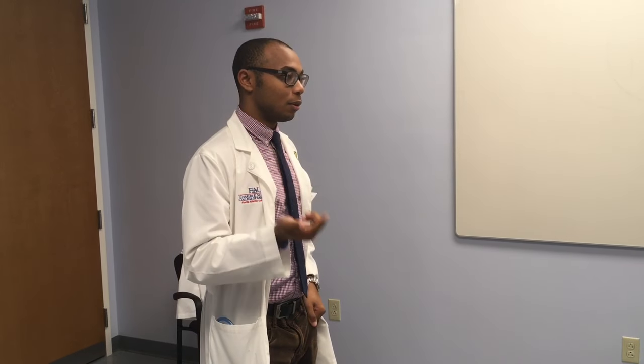So today I'm going to be conducting a head, eyes, ears, nose, and throat exam for you. This should take about 15 minutes. Is that okay? Do you have any time constraints? No?